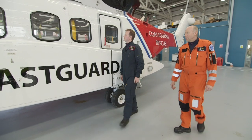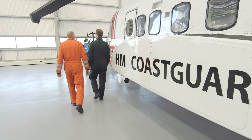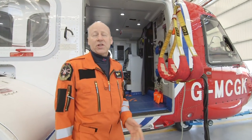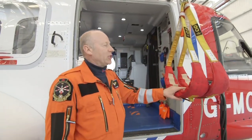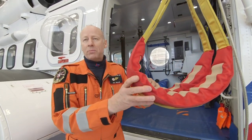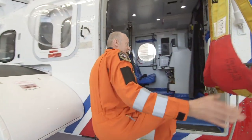This is Tom and Kev! Tom's a pilot and Kev is a winch operator. They're going to give us a quick tour inside the helicopter! Welcome everyone to the S92 Search and Rescue Helicopter. First and foremost, we've got two large winches here, and these winches have got two strops. The idea is we can lower these down to people in the water or on a mountain, and pick them up and take them to safety.